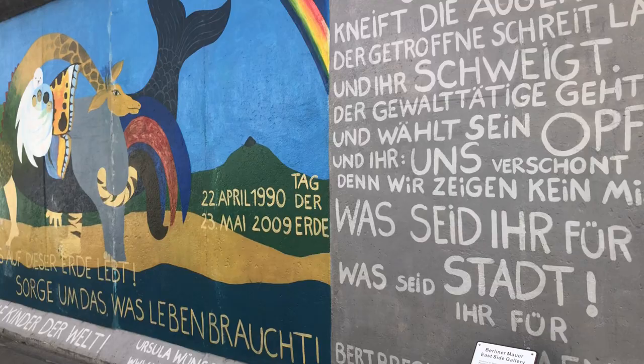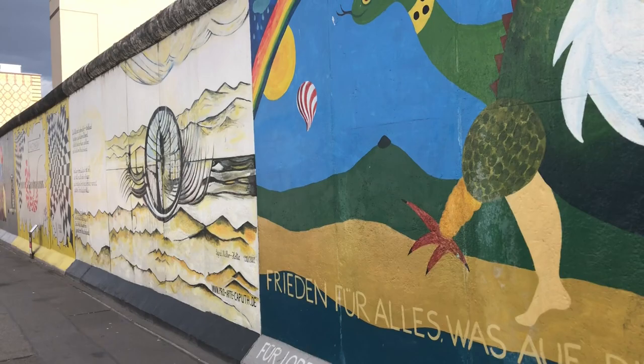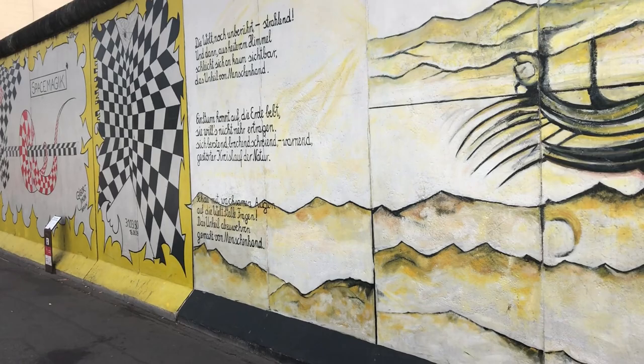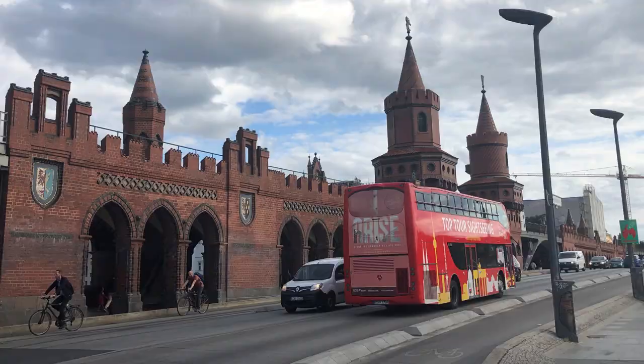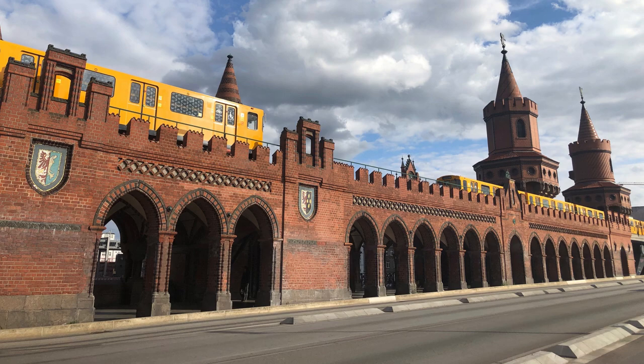On day two, we started at the East Side Gallery, the largest open-air gallery in the world, painted on sections of the Berlin Wall. Painting started immediately as the wall came down and this section was preserved. Next to the gallery is the Warschauer Strasse, or Ostbahnhof railway station, which looked pretty nice.